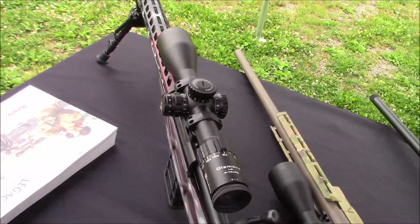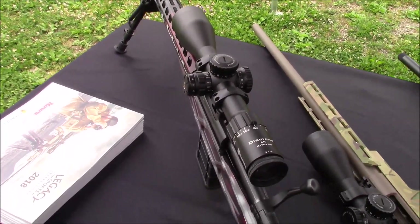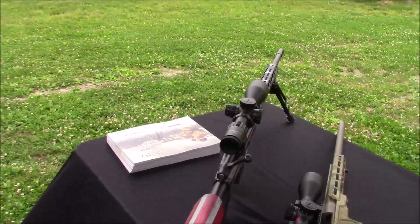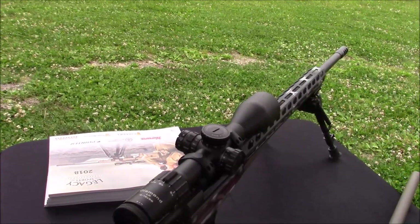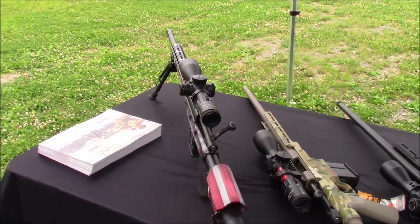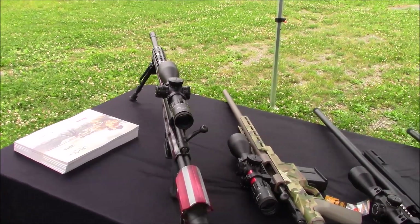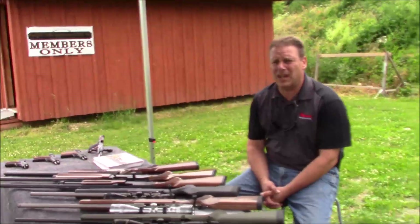That is actually a complete package as you see it — a 30mm Nikko Sterling Diamond Long Range 4-16 power illuminated reticle scope, side focus, dual color, bipod. It's an MT Industries muzzle brake up front, an EGW 20 MOA rail that the scope sits on. It's in the Howa hard case with a frog lube accessory pack. MSRP is $1,599.